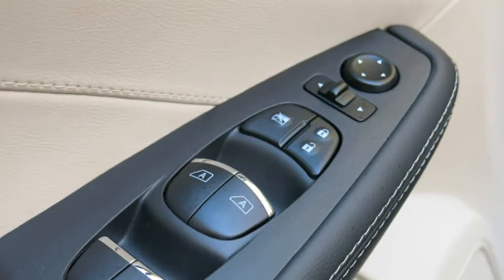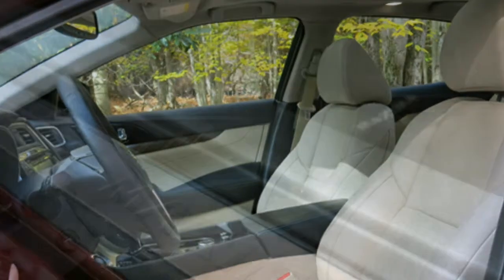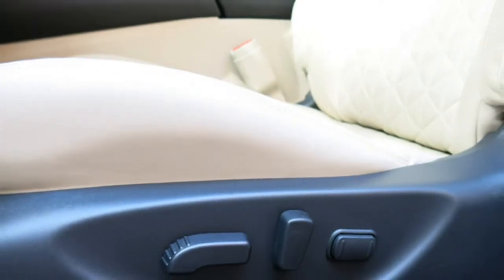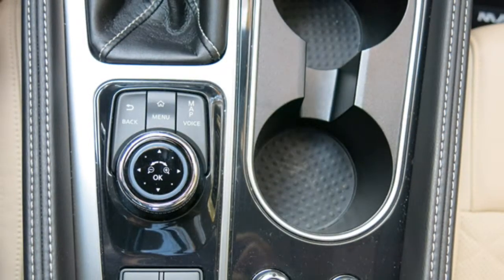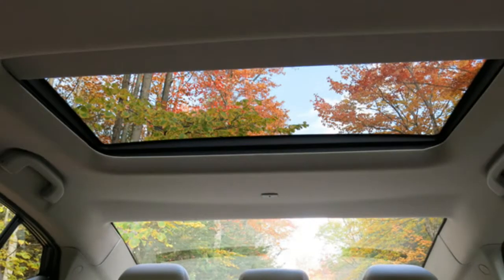The 2016 Nissan Maxima seats five. Base S models come standard with cloth upholstery and power-adjustable front seats, while higher trims feature leather and other premium materials. Other available features include heated and cooled front seats, a heated steering wheel, driver seat position memory, and a power rear sunshade.